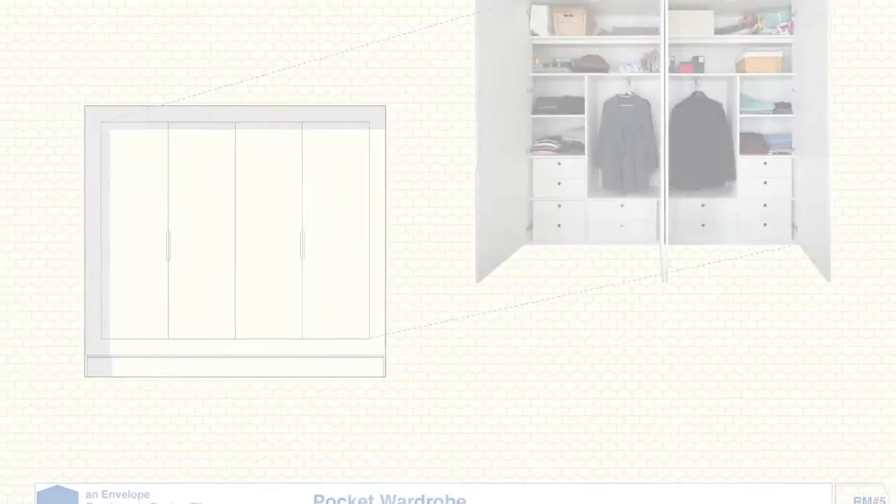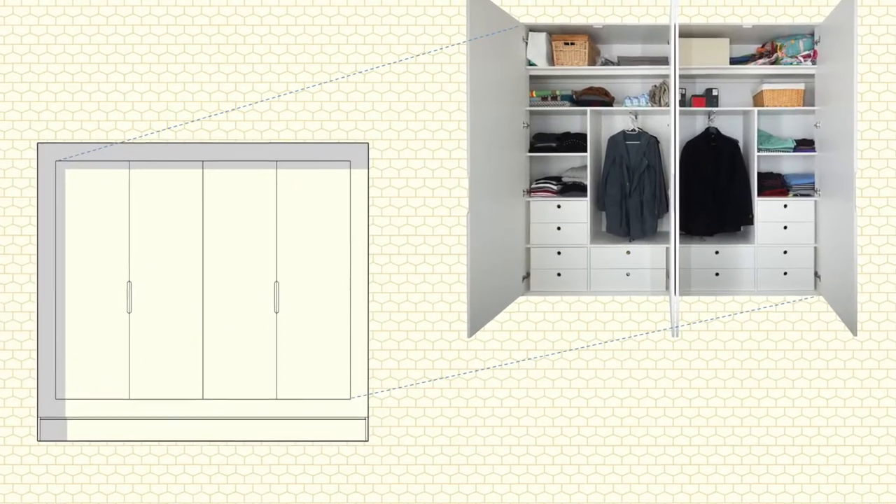So that other design elements in a room become more prominent, it is often necessary for a wardrobe to fade into the background. This was the design brief for the Pocket Wardrobe.